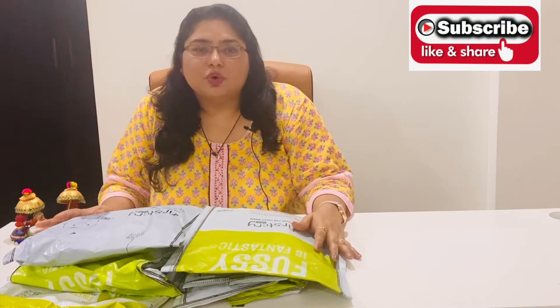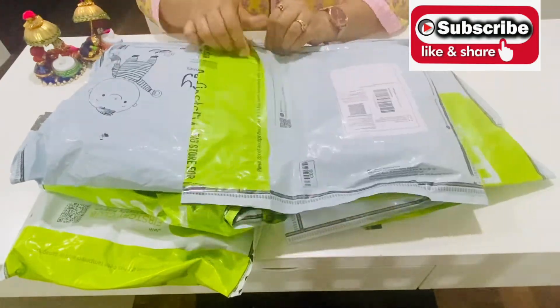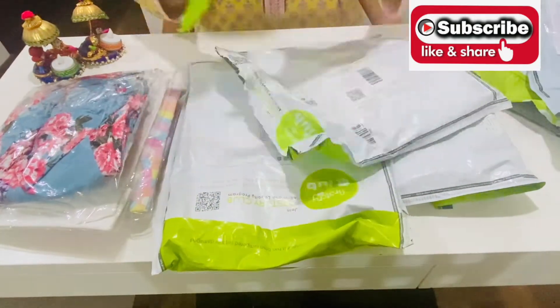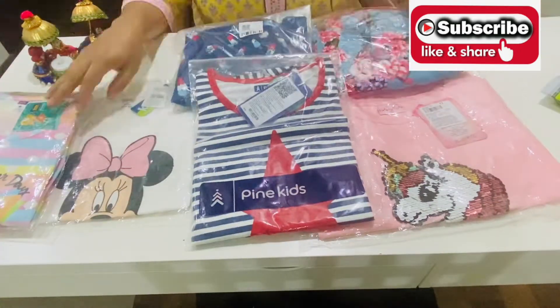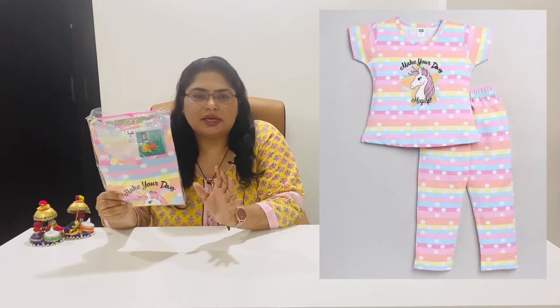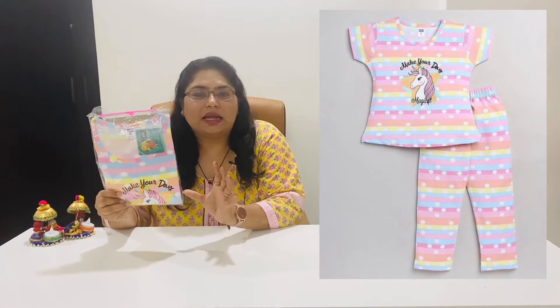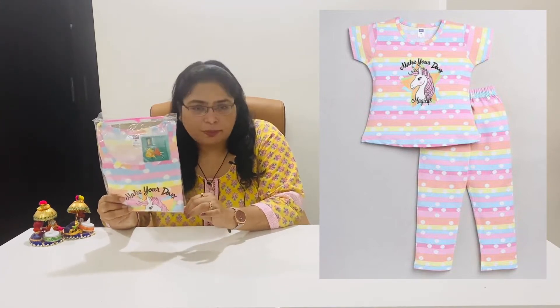So let's open all the packages. The first item is this night suit. This is a very nice pink color night suit — it has different shades of pink, yellow, orange, and blue, as you can see. There are light colors. This is a nightsuit and it has a unicorn on the front.